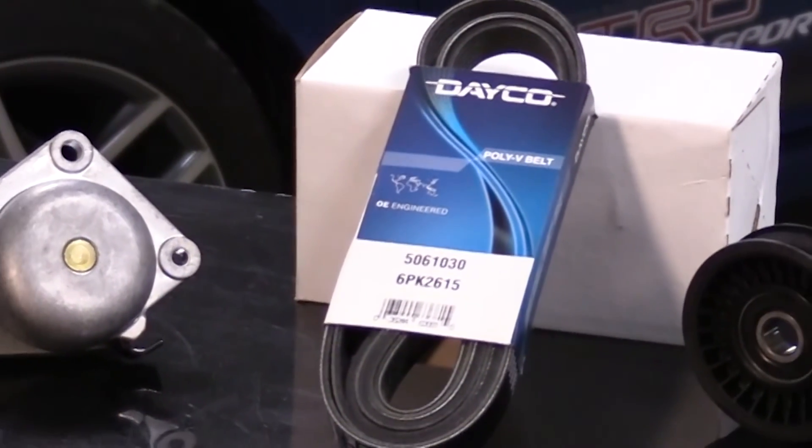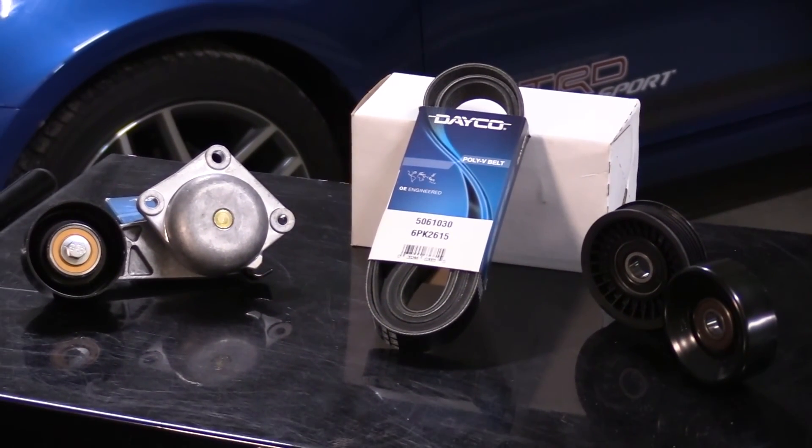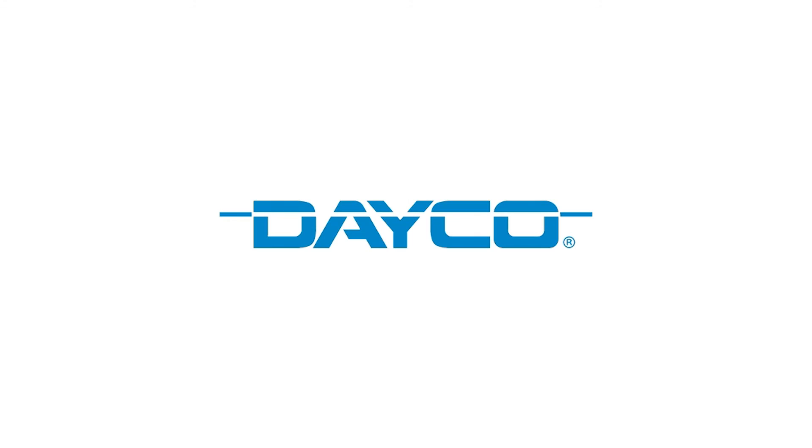When it comes to professionally servicing your customer's front-end accessory drive, count on Dayco. They recently introduced 32 new part numbers for their serpentine belt kits, covering millions of light-duty trucks, SUVs, and light-duty fleets. Each OE-quality serpentine belt kit includes all application-specific components needed to complete a front-end accessory drive system repair. Changing the belt, pulley, and tensioner at the same time helps prevent comebacks, reduces noise issues, and enhances overall system performance.